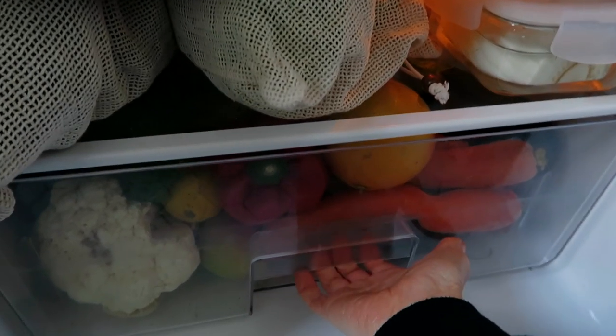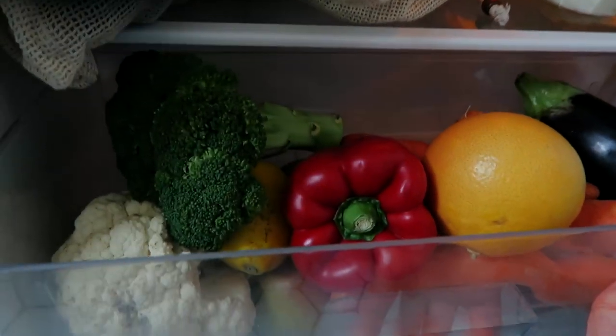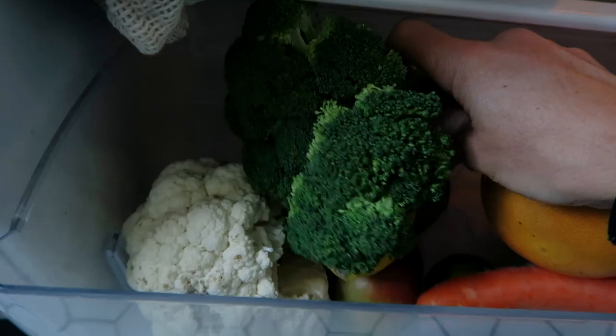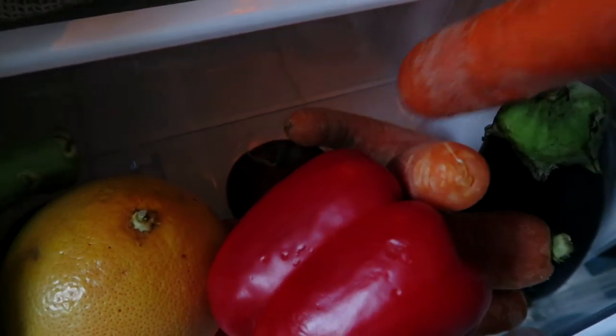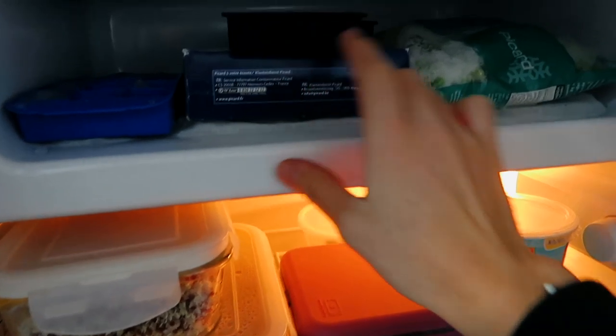Another trick: never close your veggie jar entirely — it needs a little bit of aeration, otherwise condensation builds up. In there I have summer veggies like pepper and eggplants, some broccoli, and some cauliflower that needs to be eaten soon. Also apples, some lime, more apples, and carrots. In this little compartment I keep ice cubes, edamame, and some garden peas — although that particular bag is actually a frozen peas ice pack I use on my muscles when injured, not for eating.